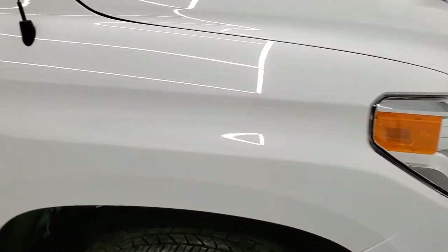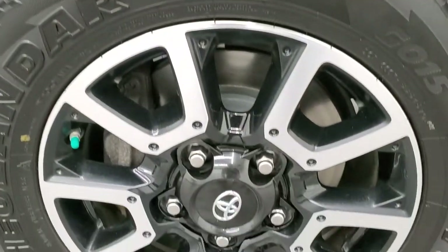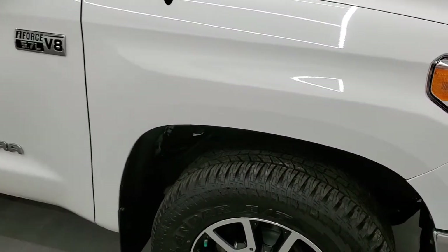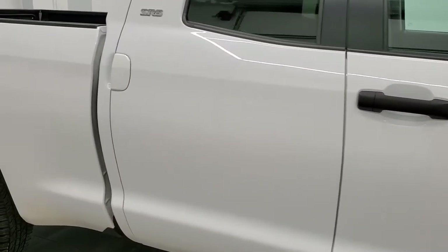The passenger side front fender looks really good, and the passenger side rim has no major scuffs or scrapes. As you go down this side of the truck, take note of how clean the body is and how reflective and mirror-like that paint is.